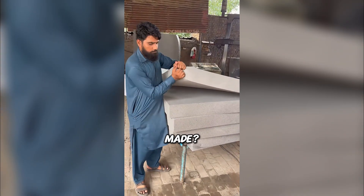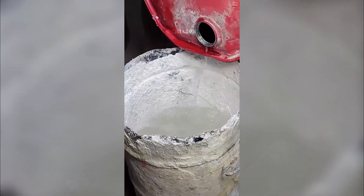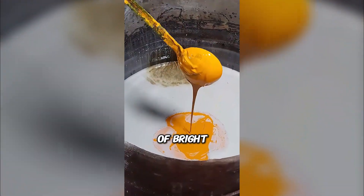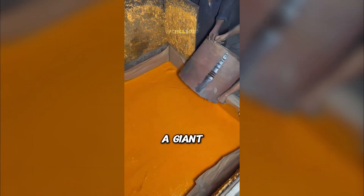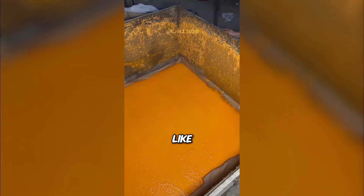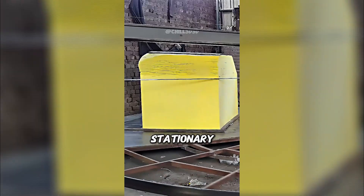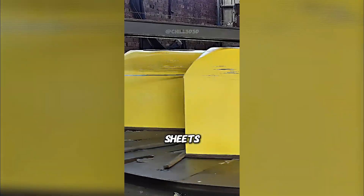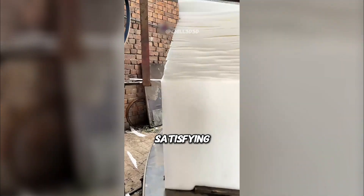Ever wondered how soft foam is actually made? It all starts with a mix of polyol and diisocyanate. Then workers add a splash of bright dye and the magic begins. They pour the liquid into a giant mold and it instantly starts expanding like bread dough. Once it sets, the block is moved onto a rotating platform, where stationary bandsaws slice it into perfect sheets as the platform spins.